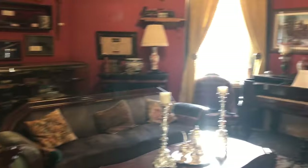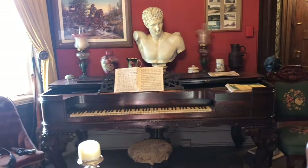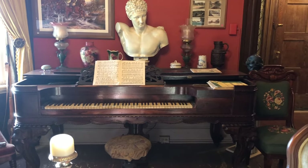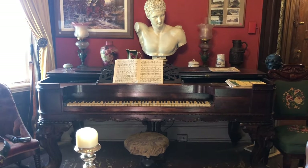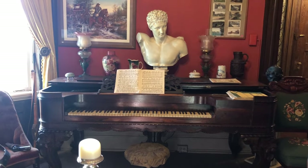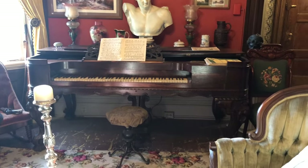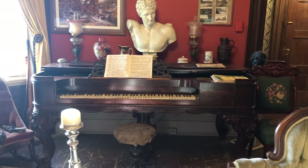Another view of the beautiful parlor furniture. This is a square grand piano, and it weighs about a million pounds — it's super heavy. That came from Mr. Simpson as well. All the silver in the house was from him as well.